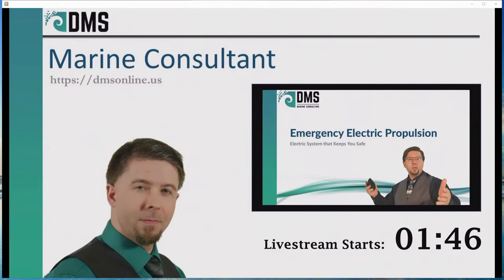Hello everybody, I am Nick the Naval Architect. Yes, electric propulsion needs to keep you safe, especially in emergency scenarios. When you're fighting against the storm and struggling to stay off the rocks, will electric propulsion hold up to the job? So how do you design an electric system that is fit for emergencies and ready to keep you safe?